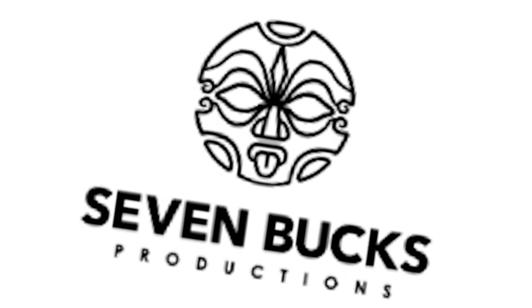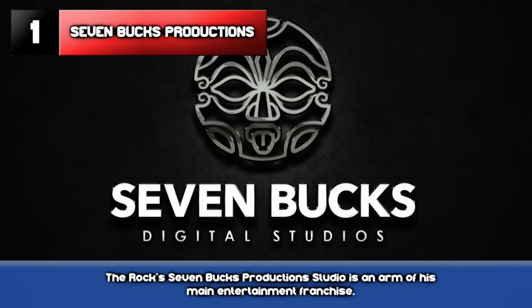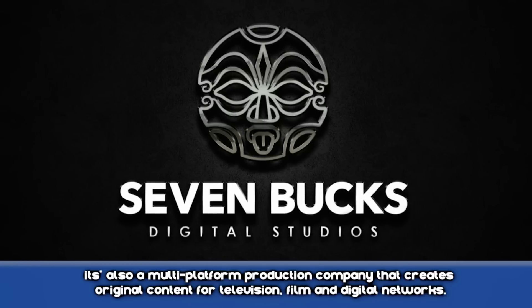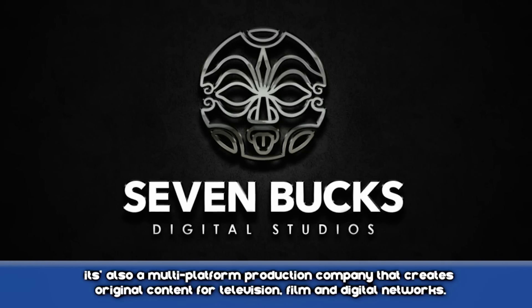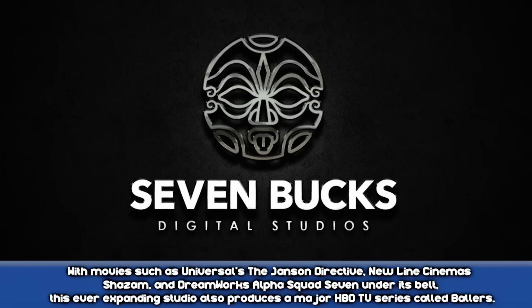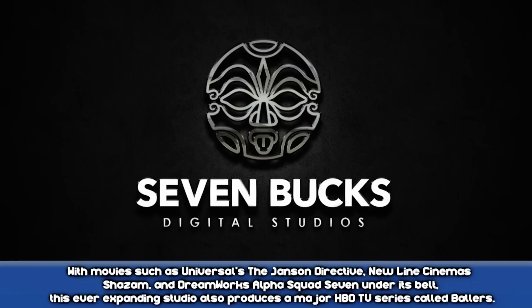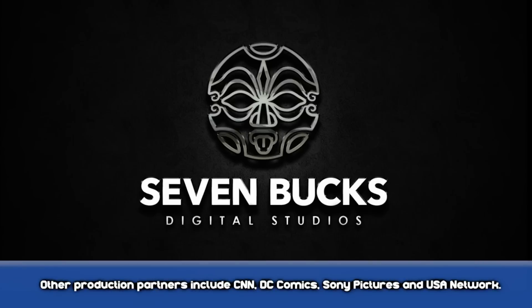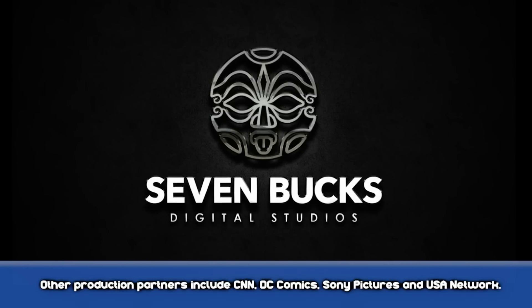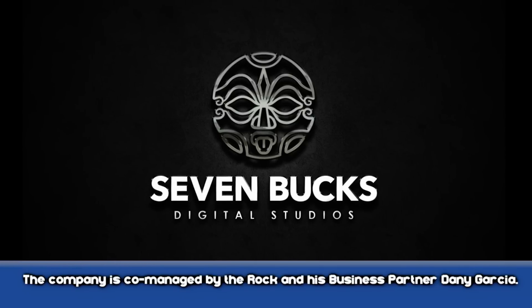Number 1: Seven Bucks Productions. The Rock's Seven Bucks Productions Studio is an arm of his main entertainment franchise. It's also a multi-platform production company that creates original content for television, film, and digital networks. With movies such as Universal's The Janssen's Detective, New Line Cinema's Shazam, and DreamWorks Alpha Squad 7 under its belt, this ever-expanding studio also produces a major HBO TV series called Ballers. Other production partners include CNN, DC Comics, Sony Pictures, and USA Network. The company is co-managed by The Rock and his business partner, Danny Garcia.